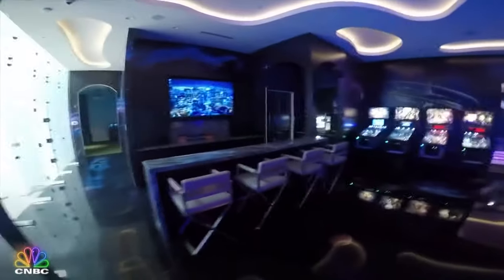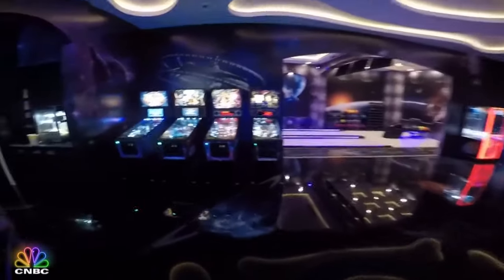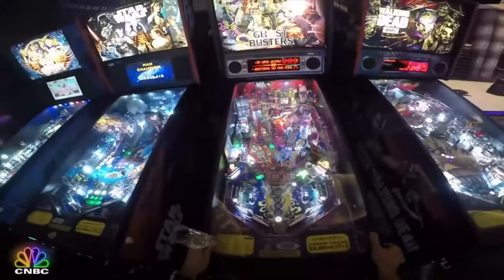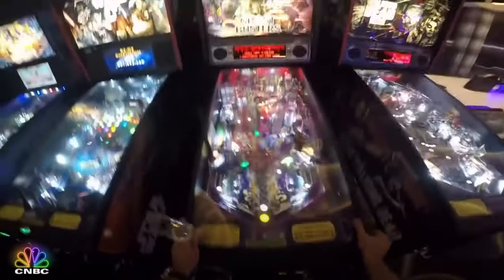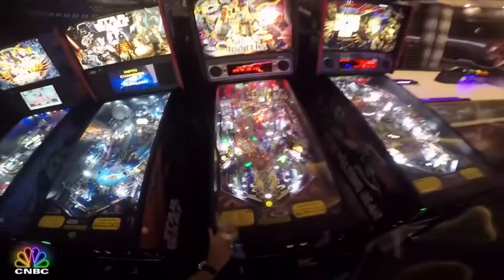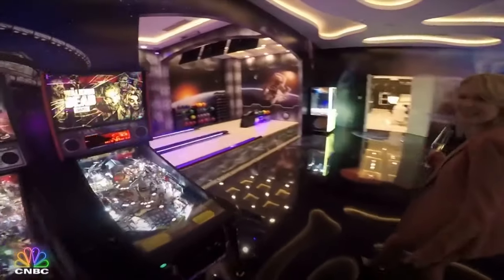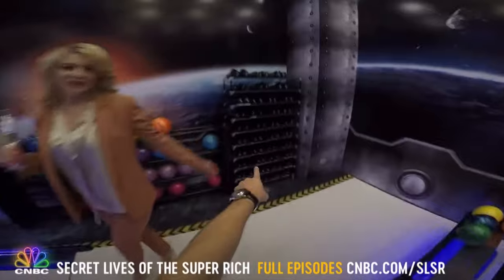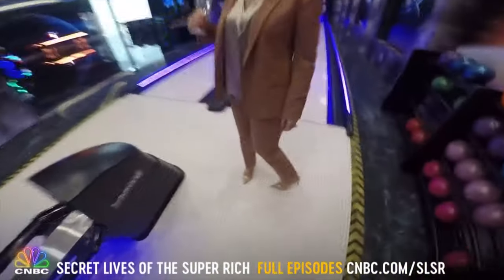Pinball machines — this is crazy! You're like Ghostbusters. It isn't easy to play pinball with a glass of champagne. Want to do bowling? Yes, of course — two lanes so we can compete! You have your fabulous Gucci shoes, but there's a whole wall full of bowling shoes — awesome, in every size.